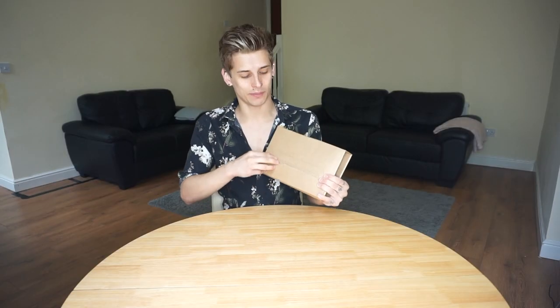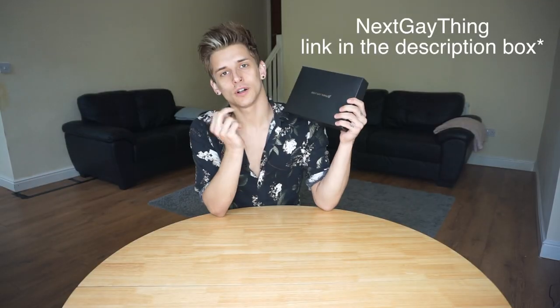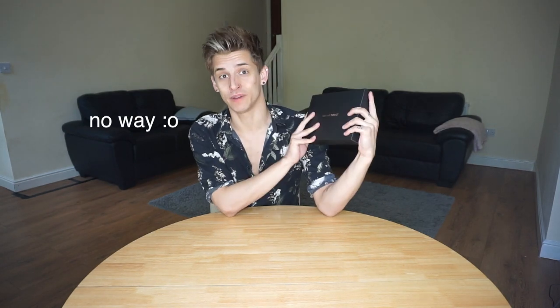I've already opened the outer packaging, as you can see, because I just wanted to make sure it is what I was expecting it to be. And inside here, we can find this. This is called Next Gay Thing. And funnily enough, it's an Estonian company. And if you know me, then you know that I'm originally from Estonia. So that's a funny little coincidence there.